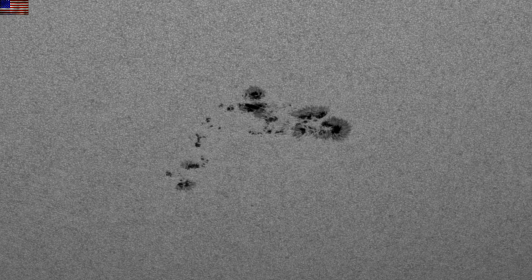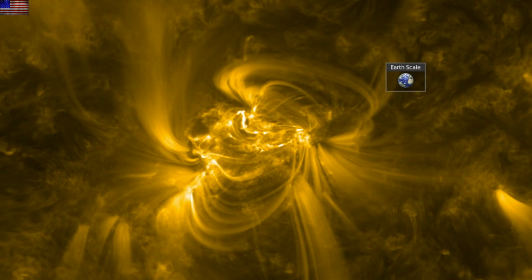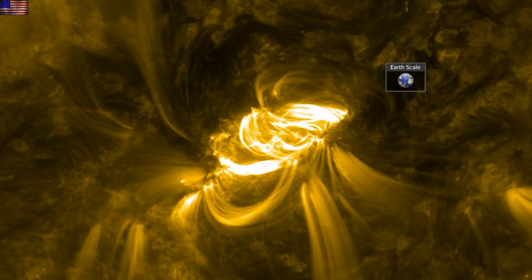The sunspots are developing major magnetic complexity and are currently Beta Gamma Delta class on the south. The portion where the blue and red cram together and there's clearly dark umbra in that location — that's the dangerous flare-making potential of these sunspots. Zoomed in at 171 angstroms, the flare originates in that exact region of the sunspot, as we would expect.